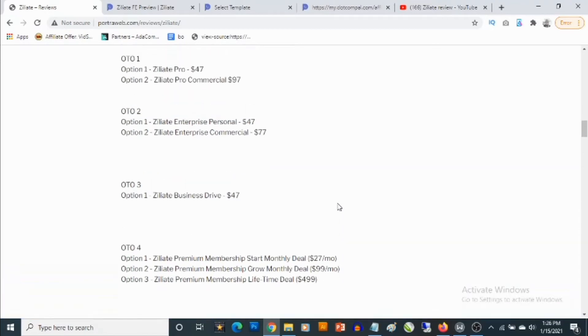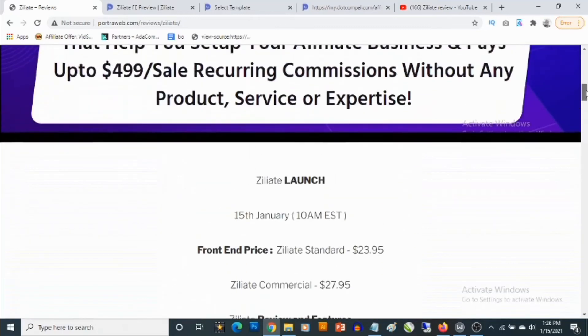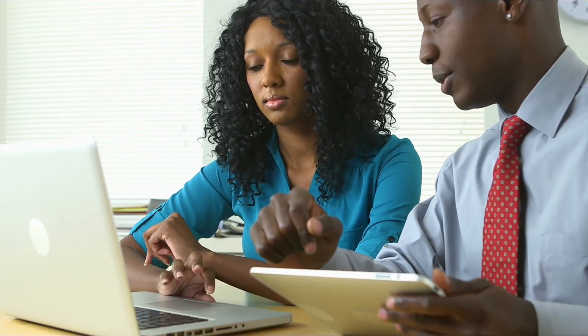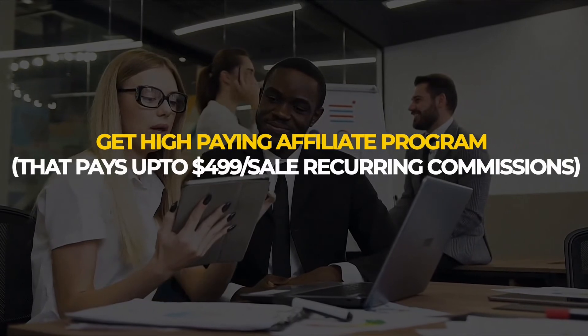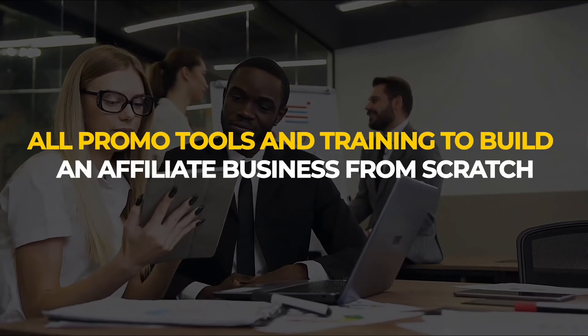That's going to be my review for Ziliate. If you have any questions feel free to drop them in the comment section below. With Ziliate, it's never been easier to build a profitable online business without creating a product or service. You get access to a high-paying affiliate program that pays up to $499 per sale in recurring commissions, plus all the promo tools and training to build an affiliate business from scratch and double your profit from your email list and existing customers.